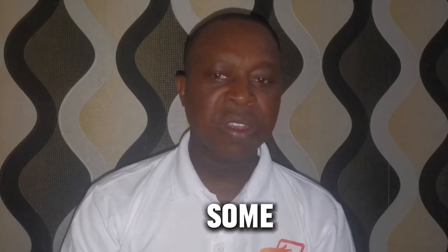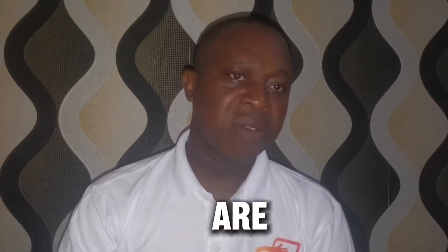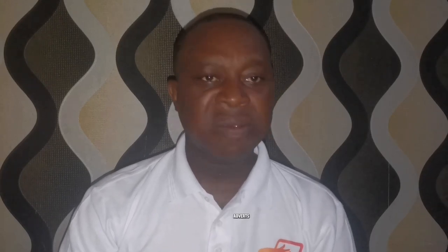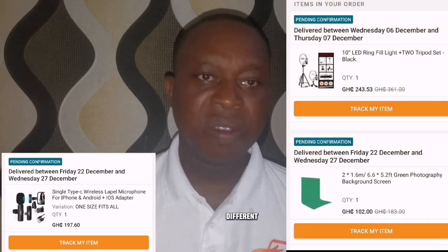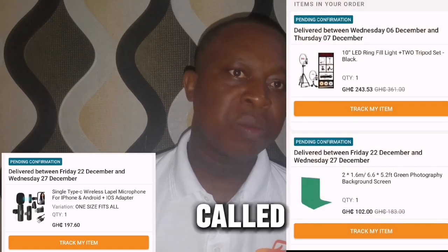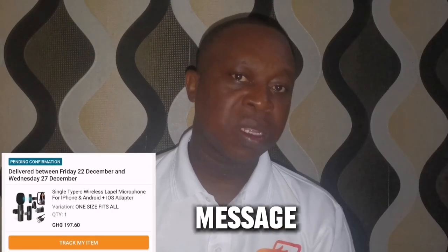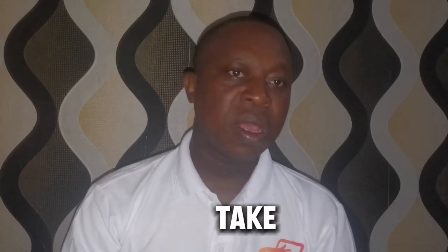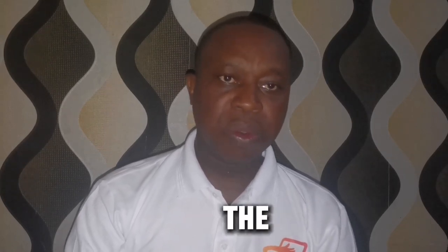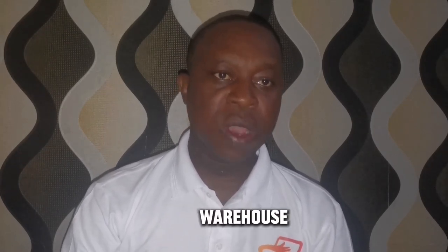Everything depends on their delivery outlets and where they have the product — some products are shipped from outside. From Ishtari's advertising, they say they have all stocks at their warehouse, though I'm not sure how true that is. For Jumia, I purchased three different products and they called to confirm, then sent a confirmation message letting me know one product would be delivered the following day, while the other ones would take close to two weeks because they weren't in the warehouse.